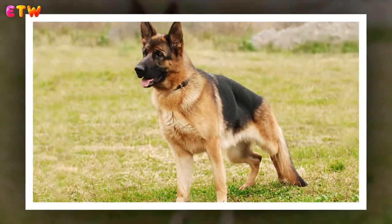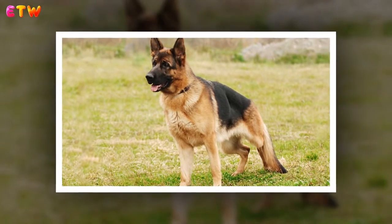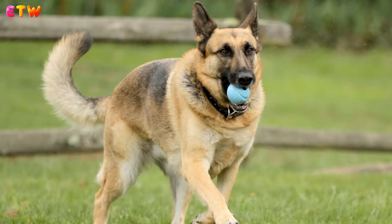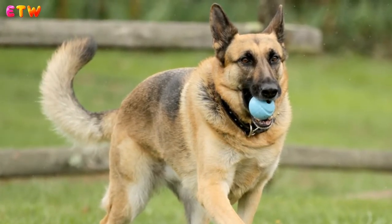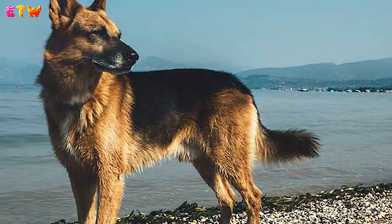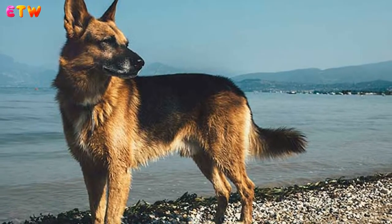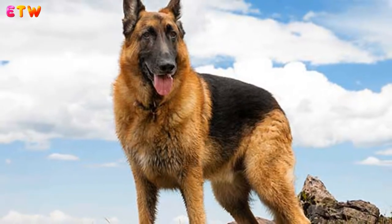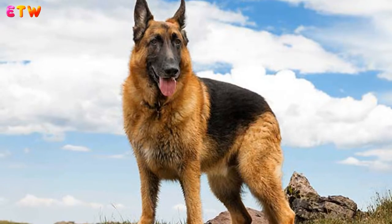A. Flirt Pole: A flirt pole is like a giant cat tickler for dogs. It has a long handle with a bungee type rope with a lure or toy attached to the end. You simply move the lure along the ground, around in circles, or in different directions as your dog chases it. This activity is ideal for a German Shepherd as it works the whole body and strengthens their muscles. Be sure they have a good 'leave it' command and don't allow them to destroy the toy — it is important that this be a controlled exercise.